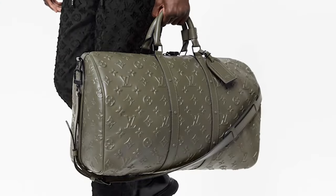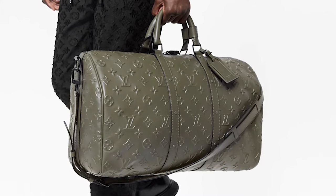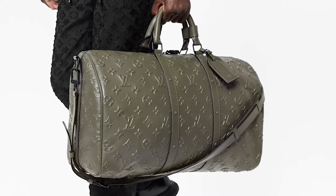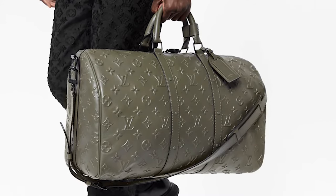The Keepal is an analog to the Speedy that has a greater capacity. Since its debut in 1930, the LV Keepal has been widely regarded as a dependable traveling companion.